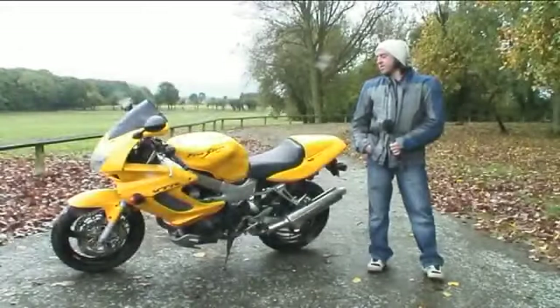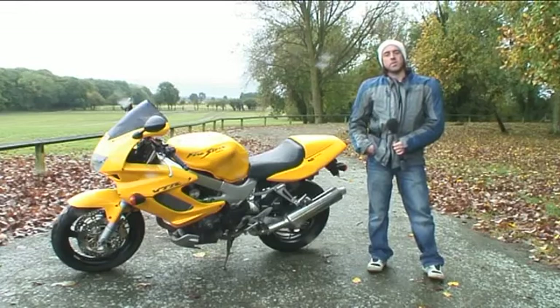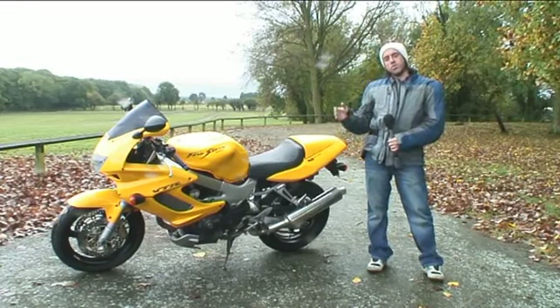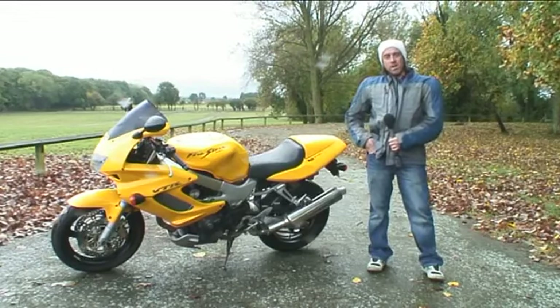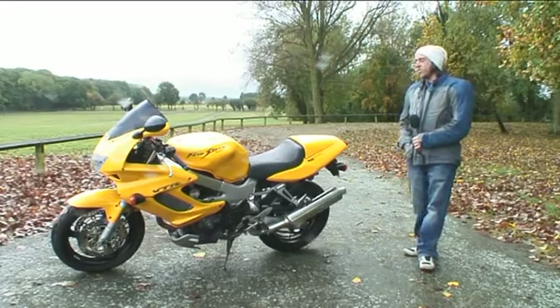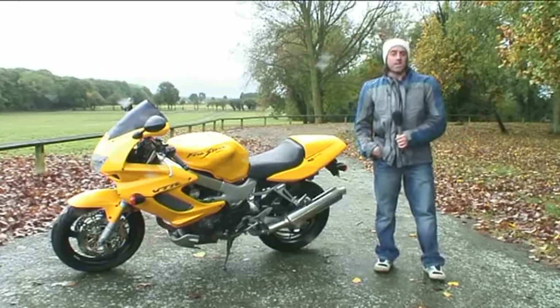This was Honda's answer to the 916 — Honda's Firestorm, before the SP1 and the SP2. V-twin, similar radiators to the SP1 and SP2 with both on the side, and a really, really good bike — very underestimated. This is a lovely little halfway house at £1,500 from a dealership, and you get a bit of warranty with that, 12 months MOT and 12 months tax.